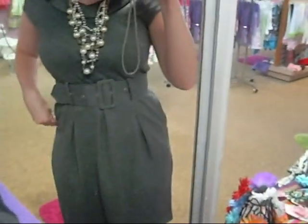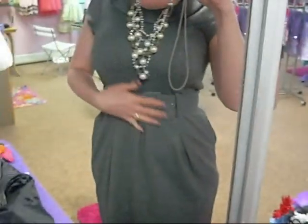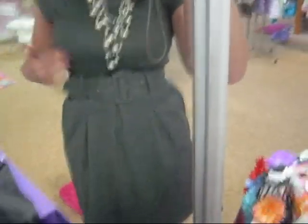My dress came from a vintage shop. I think it was only $10, so that was a steal. It's got little pockets, little rouges. Right here I like the neckline. Really cute.